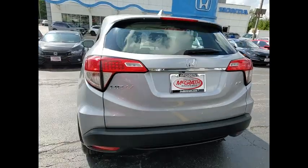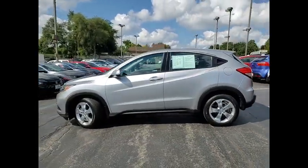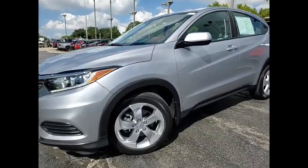Stability control, daytime running lights, rear performance, four-wheel disc brakes. If you like it online, you'll love it in your driveway. Take it for a spin today.